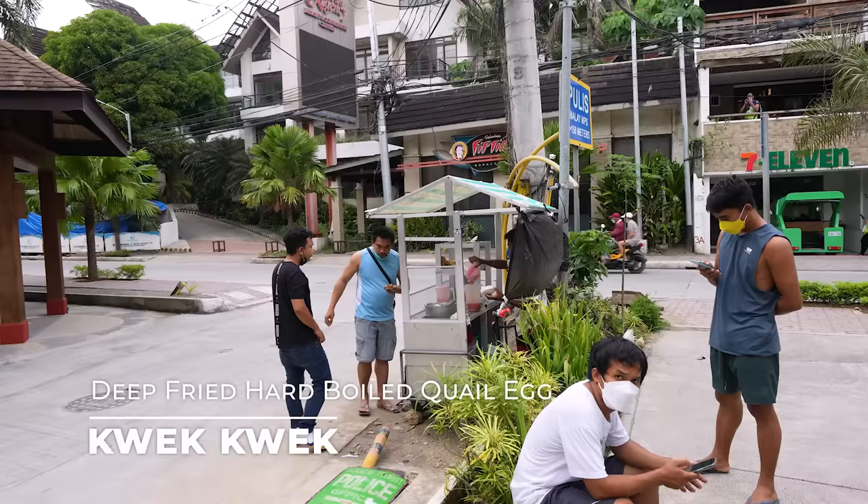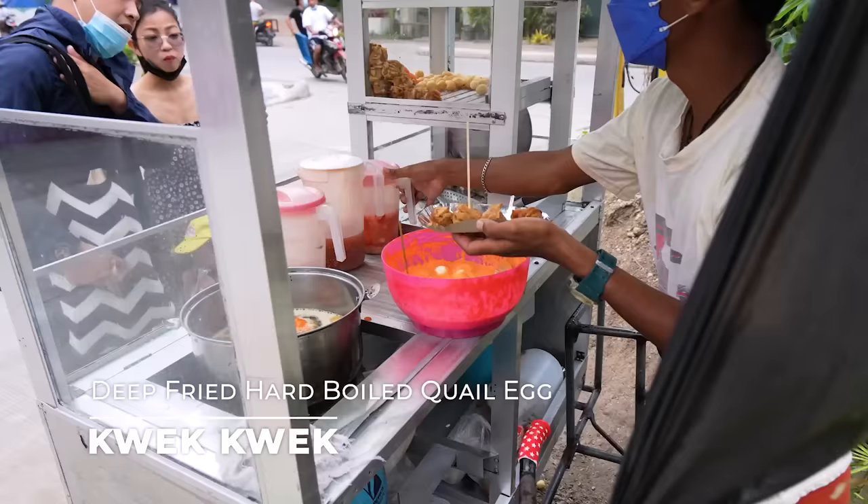We're going to start with a fried quail egg called kwek kwek. I hope Jumi is going to correct me if I mispronounced it, but this is one of those things where even the local taxi drivers are coming up, grabbing one as a snack — and let's go get eating.